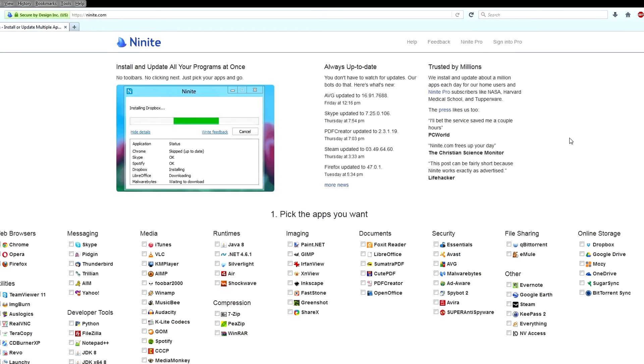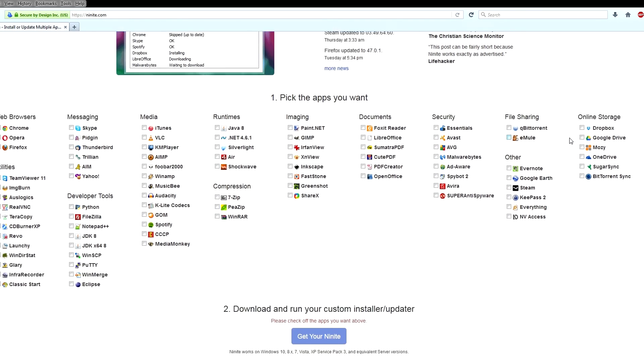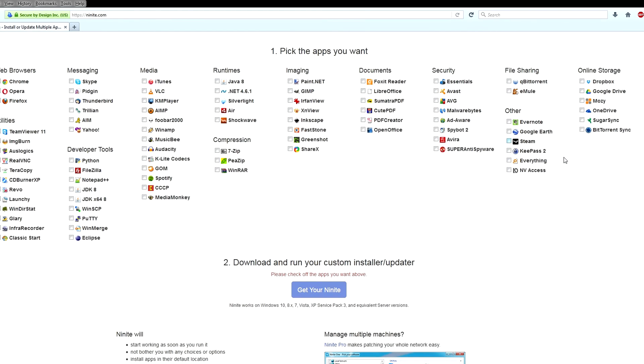This is a software I absolutely recommend. There is no installation, it's free, there are no pop-ups and no ads that come along with it. It's just a really good tool to have. I highly recommend going to Ninite.com, selecting all the software you might want, making multiple updaters similar to the way I do, and using it to keep your software updated — it will help keep your computer protected.